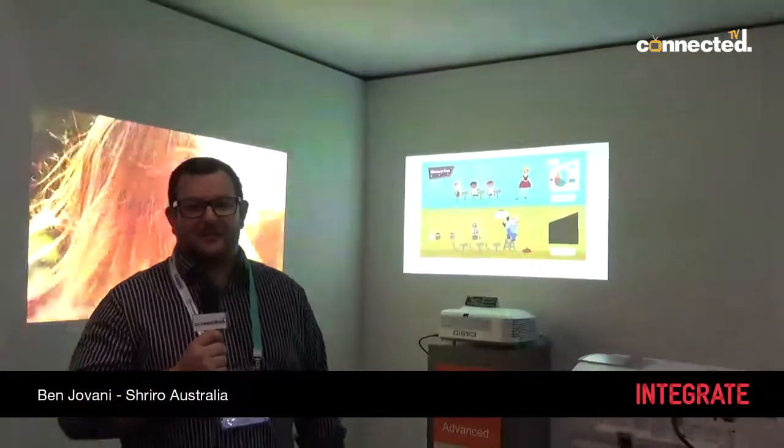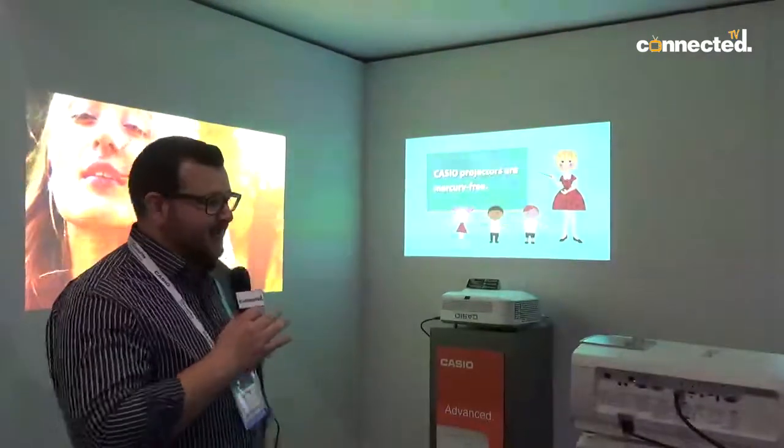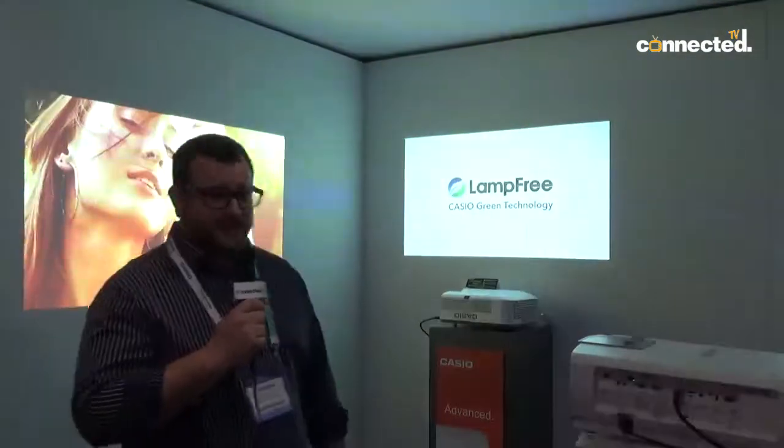Hi, I'm Ben Giovanni from Casio Data Projectors, here today at Integrate 2018 displaying a couple of our range. We've got all of our projectors — hybrids, no lamps, we've got LED and laser light.